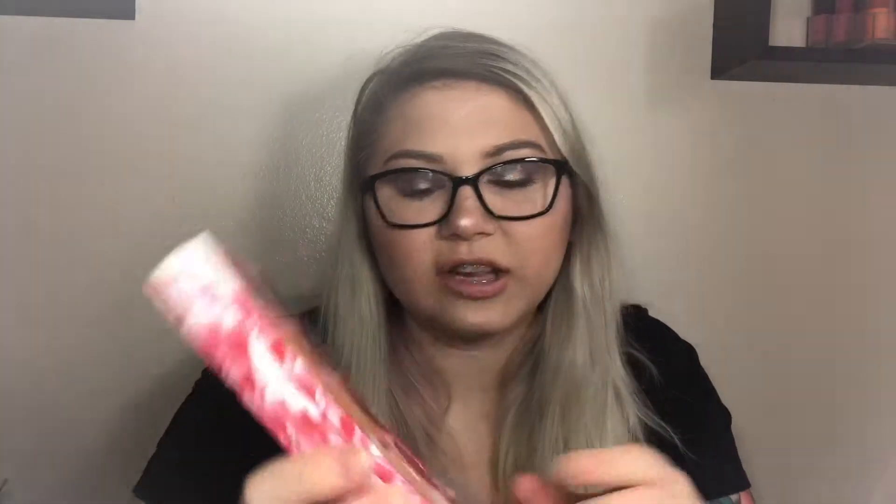The next one is the Laura Lee Los Angeles Cat's Pajamas palette. It's just the shades — I have these shades in a lot of other palettes and they're nothing special, so I hardly use it.